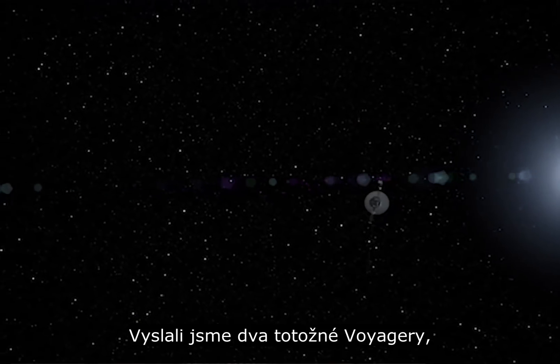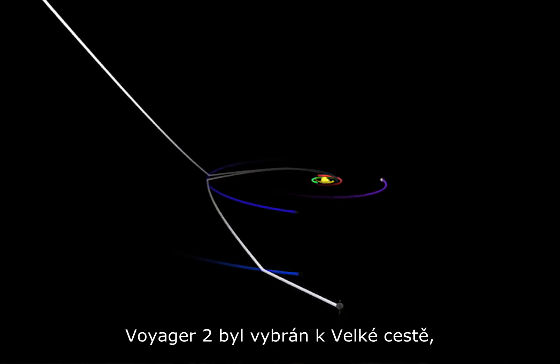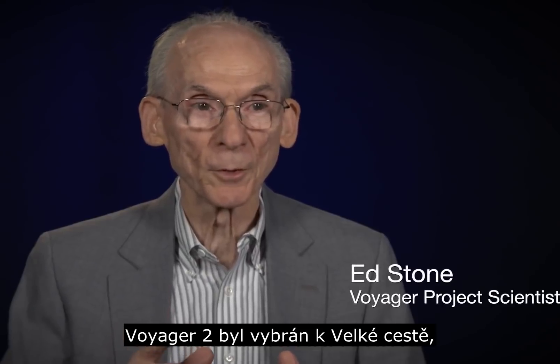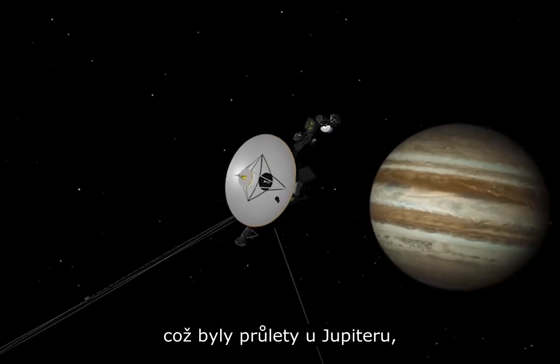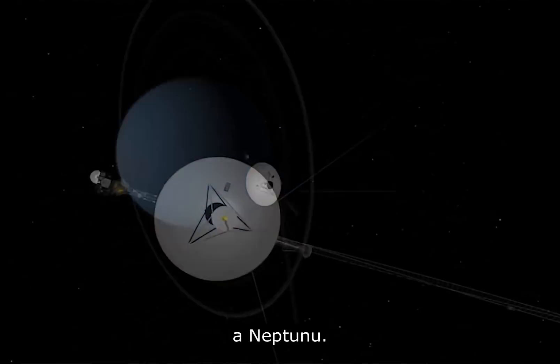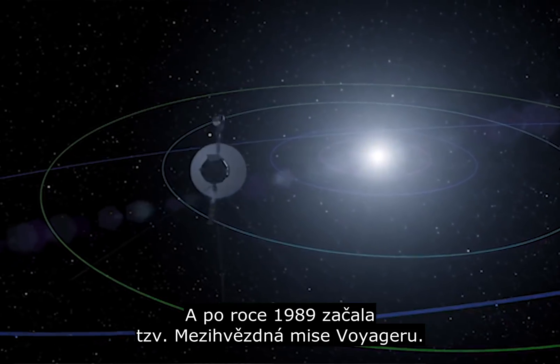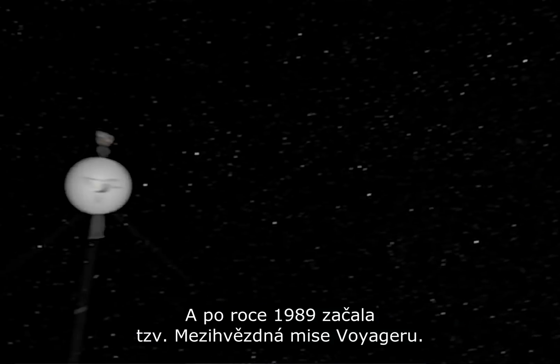We launched two Voyager spacecraft. They were basically the same, but they were on different paths. Voyager 2 was chosen to do the grand tour — that is, to fly by Jupiter, then Saturn, then Uranus, then Neptune. And then after 1989, we began what is now called the Voyager Interstellar Mission.